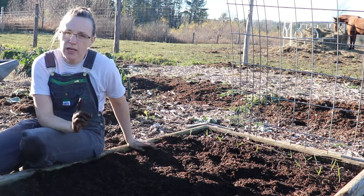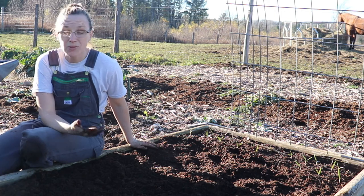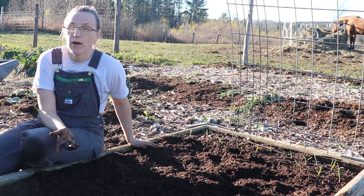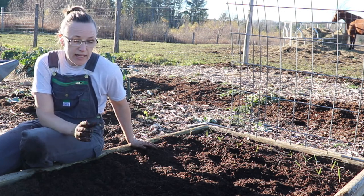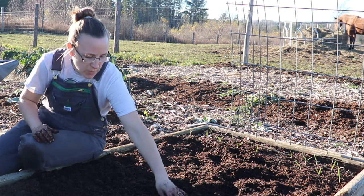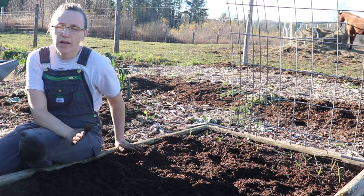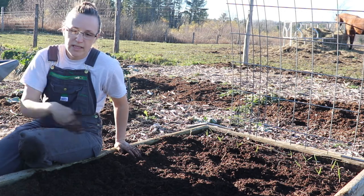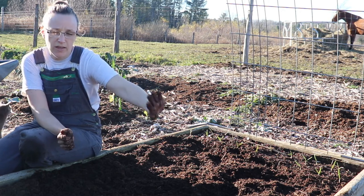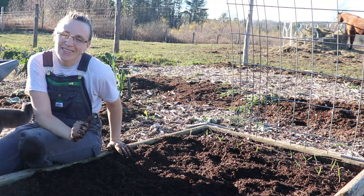One other thing about garlic — one difference between hardneck and softneck. The hardneck stores well for about six months, and like I said it grows the scape, so you almost get a double crop. You have something in the spring you can eat, and then in July when you harvest the garlic bulbs, you obviously have garlic to eat. The softneck is more of a storage garlic and can supposedly be stored for up to 12 months before it starts to sprout again. The hardneck likes cold winters whereas softneck does not like cold winters as much. The side closer to the barn is the softneck on the outside row, and the rest is all hardneck — two varieties, a white and a purple.